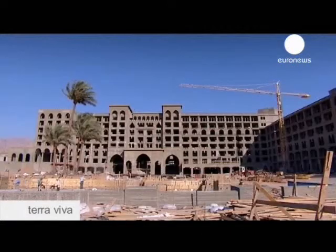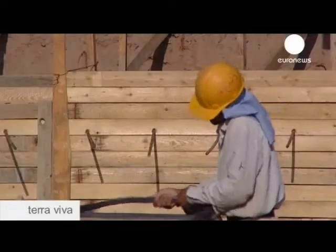Aqaba is a special economic zone. We are trying to bring more investment. We expect to have 12,000 rooms within two years. It's boom time for construction in Aqaba.